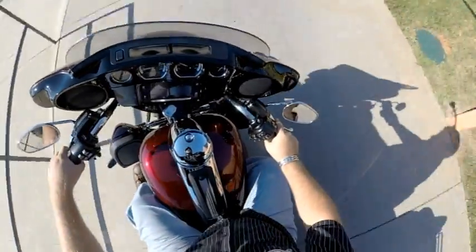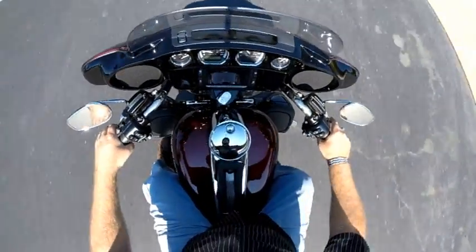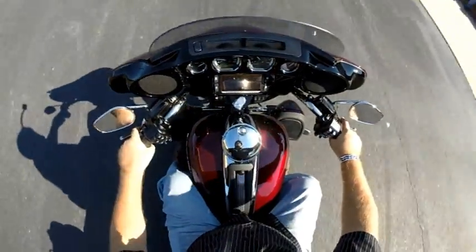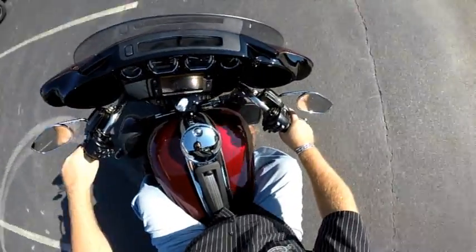Thanks for checking us out here at Cox's Harley-Davidson. I've got a 2015 FLHTK, also known as the Ultra Limited, two-tone paint set. This is Mysterious Red and Black and Cayenne. Let's walk around this bike and I'll show you the features.